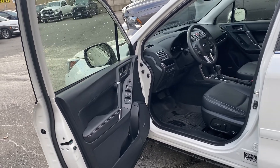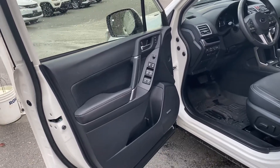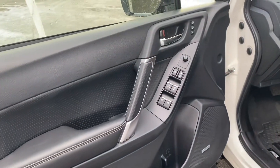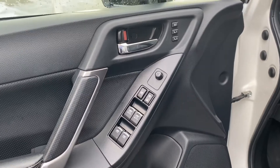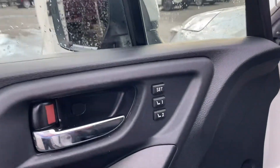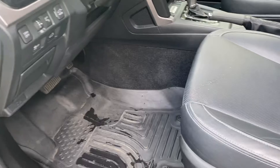Hey, it's Ryan again. I just wanted to show you the interior of our 2017 Subaru Forester. Just showing you the doors — it's got a beautiful leather trim and all the features that a fully loaded Subaru Forester has: automatic windows, seating position memory — see that right there. It's got all-weather mats throughout.